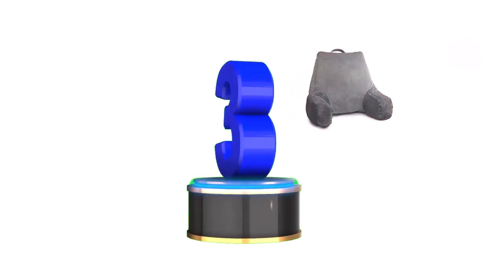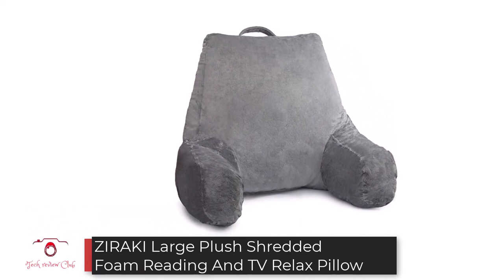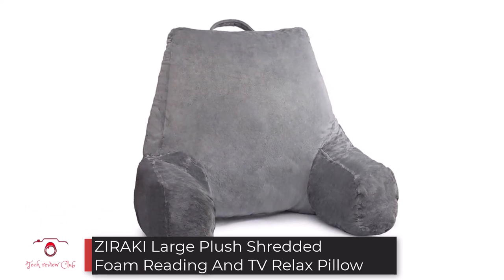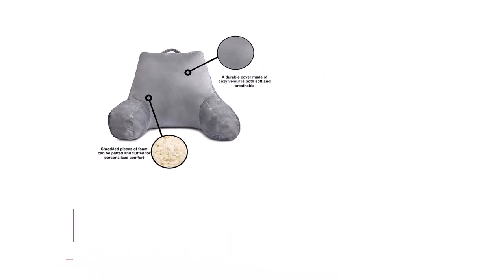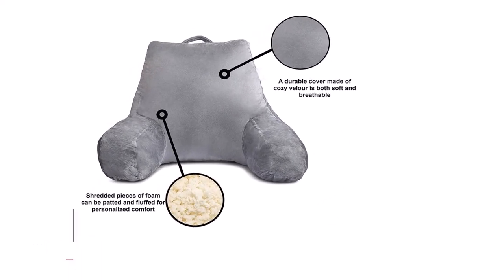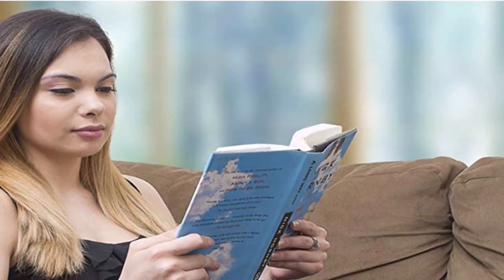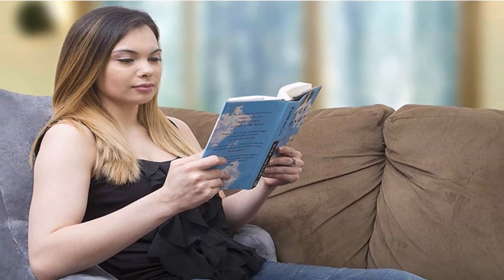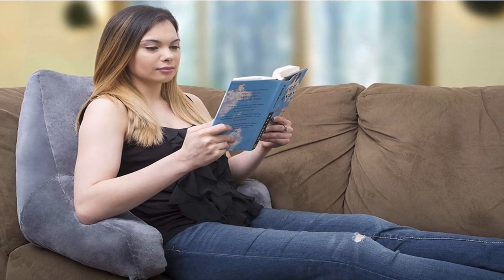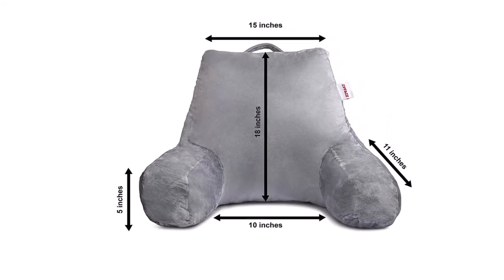Number 3: Zoraki Large Plush Shredded Foam Reading and TV Relax Pillow. Another sit-up pillow option for you is the Zoraki Large Plush Shredded Foam. As the name implies, it is made from shredded foam which aids airflow in the pillow. It also makes the pillow more comfortable for its user. Its cover is also made from velour material, which further increases the comfort of the pillow.